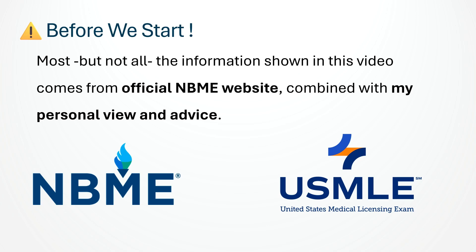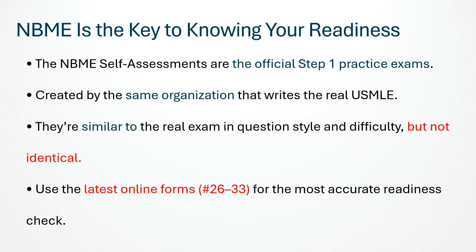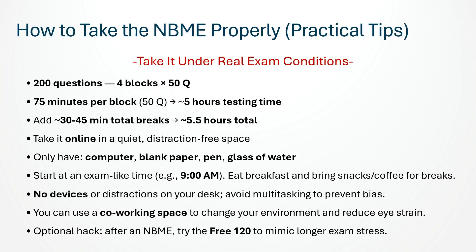You can be confident that what you are learning today is both official and practical. The NBME self-assessments are the official and most trusted way to evaluate your Step 1 readiness. They are created by the same organization that writes the USMLE, so their questions and difficulty are very similar to the real exam, but not completely identical. As of now, there are 8 online forms — forms 26 to 33 — and these are the ones you should rely on to track your progress and decide when you are ready to test.